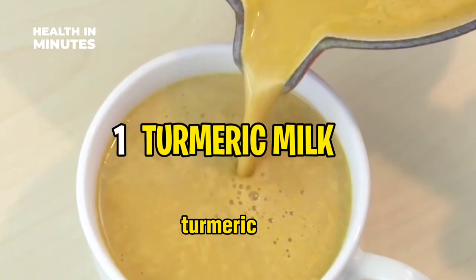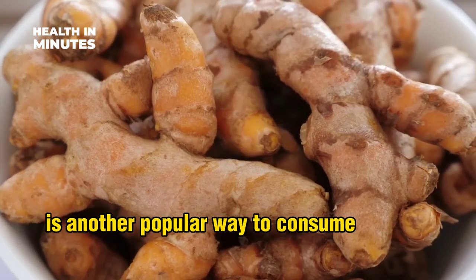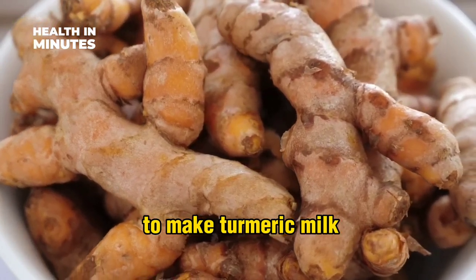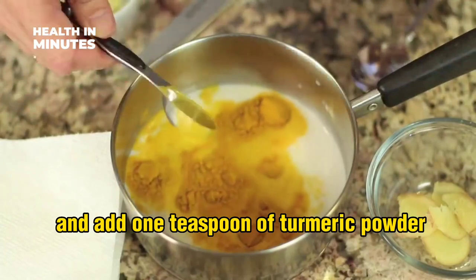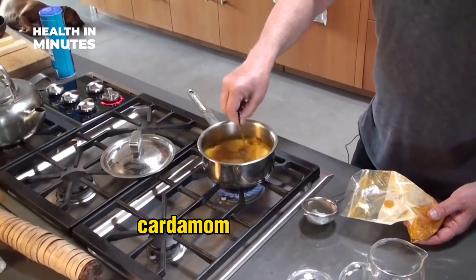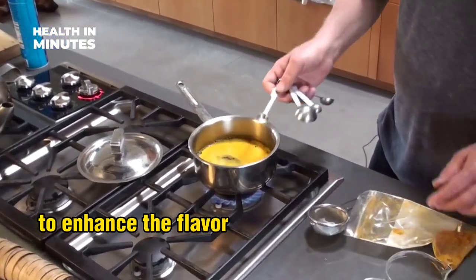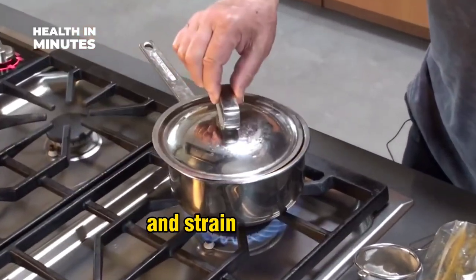Turmeric milk, also known as golden milk, is a popular way to consume turmeric. To make turmeric milk, heat 1 cup of milk in a saucepan and add 1 teaspoon of turmeric powder. You can also add other spices like black pepper, cardamom, or cinnamon to enhance the flavor and potency. Simmer for 5 to 10 minutes and strain into a mug.